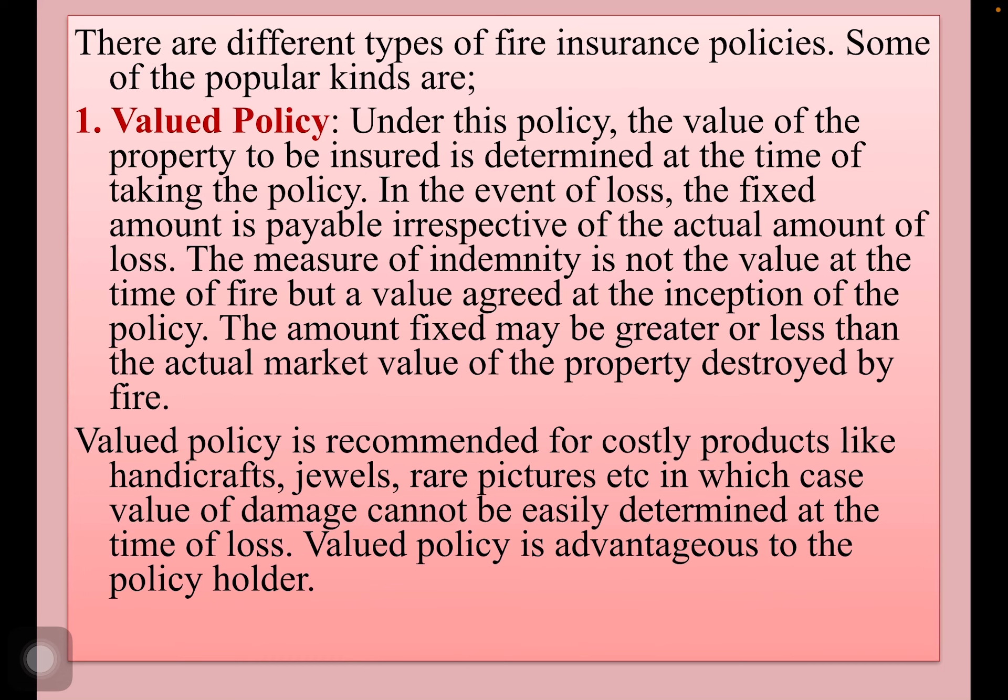Valued policy is recommended for costly products like handicrafts, jewels, rare pictures, etc., in which case the value of damage cannot be easily determined at the time of loss. Valued policy is advantageous to the policy holders.